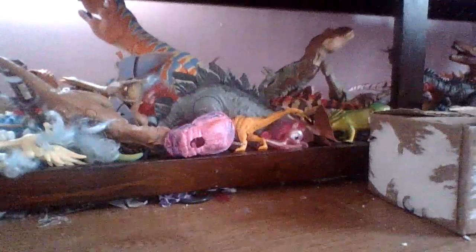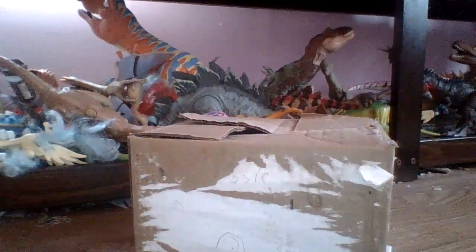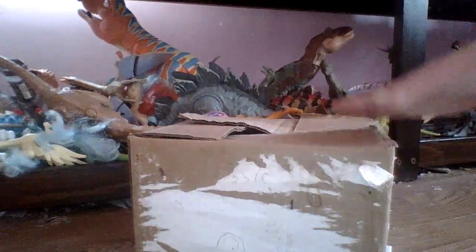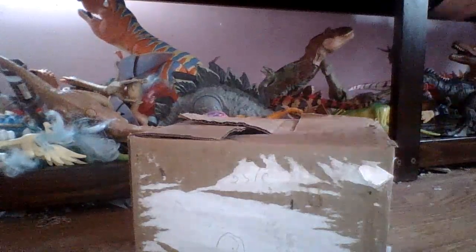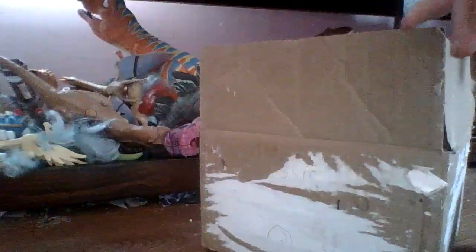So let's get started with showing you — not unboxing yet — but showing you my favorite part of this whole video. Let's get this out of the package.